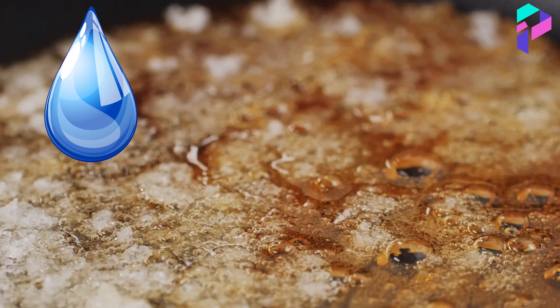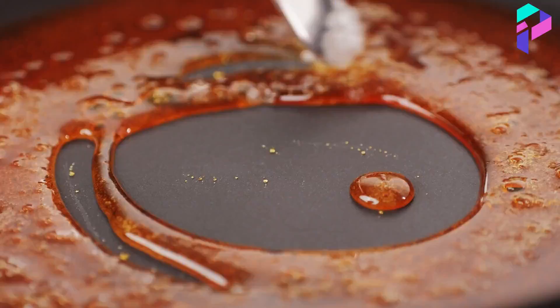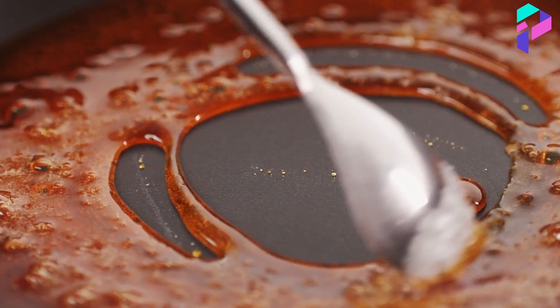Next, the syrup that will be used to bake the corn is prepared. Water, sugar, and salt are mixed in a pot. The mixture is heated on the stove until the sugar is completely dissolved.